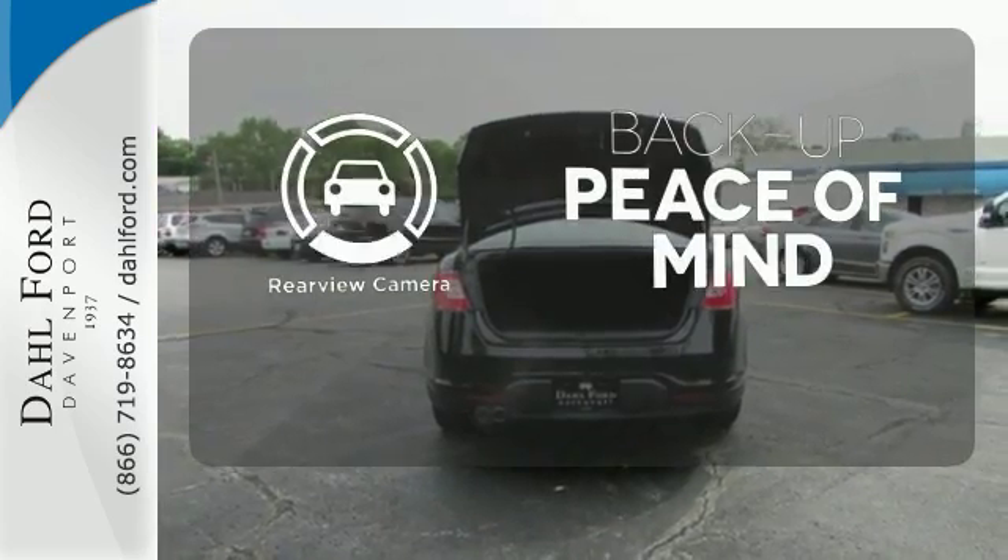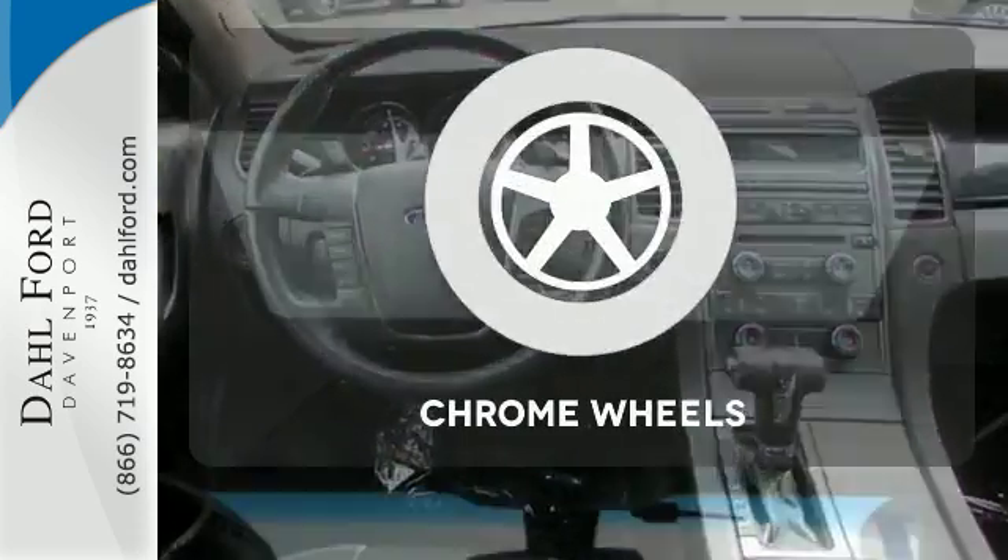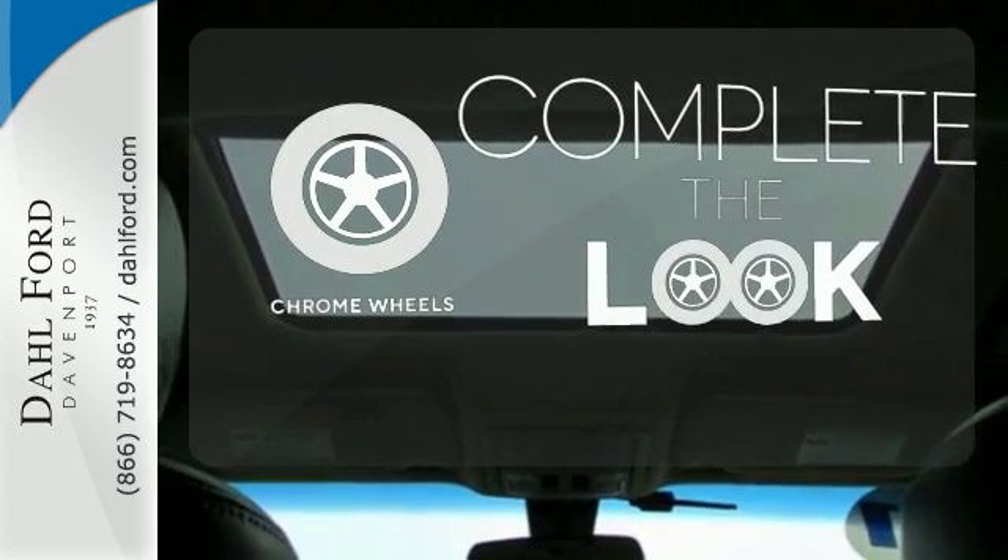Hindsight is 20-20 with the backup camera. Adjustable pedals make the ride fit you. Head to toe, your look is complete with chrome wheels and striking lines.